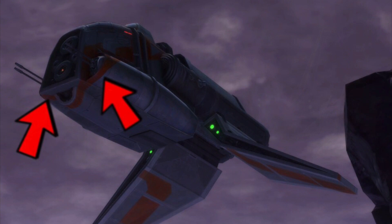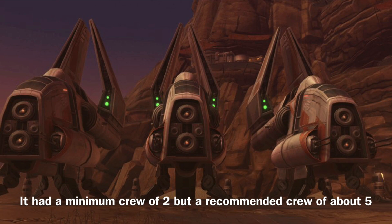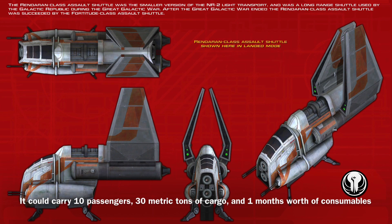The Renderin Class could be operated by a minimum crew of one, though it required a crew of about five in order to operate effectively. In addition, the vessel could carry 10 passengers, 30 metric tons of cargo, and one month's worth of consumables.